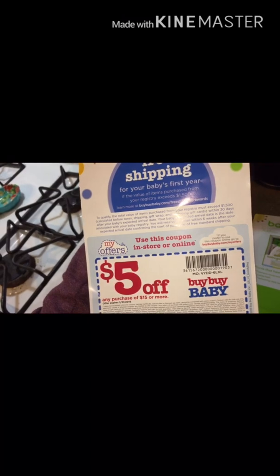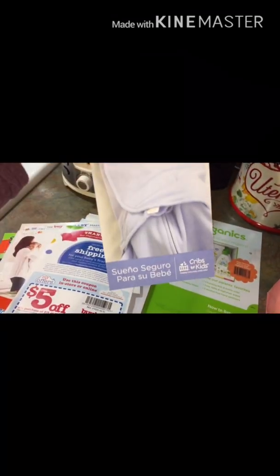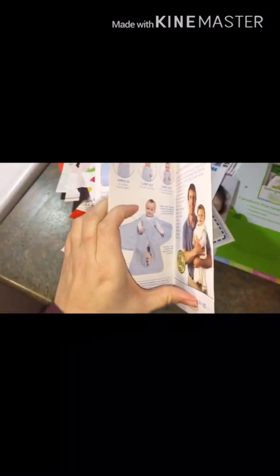This is just talking about the Bye Bye Baby credit card — $5 off $15 or more at Bye Bye Baby. And here's more about the little Halo sleep sack. It's just more info about the sleep sack.